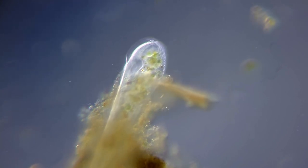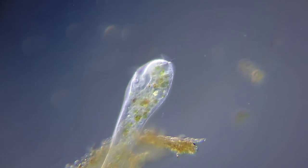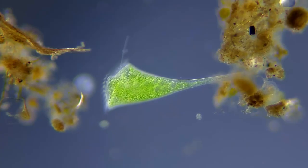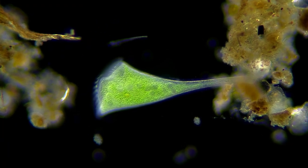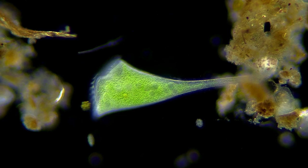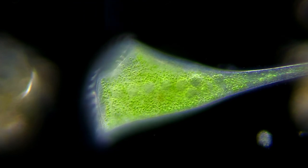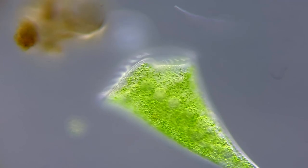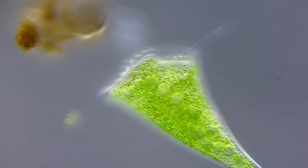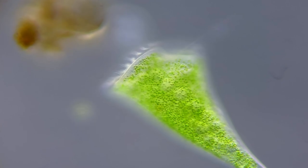Stenters can be whitish in color as these, but are also found in many other colors like pink, blue, brown and green, like this one. The green color comes from algae living in the outermost part of the cell. But despite sounding like an invasive parasite, the algae and the stenter have a symbiotic relationship and benefit from each other's company. The algae are protected inside the larger cell, and in return, they produce oxygen and nutrients for the stenter.